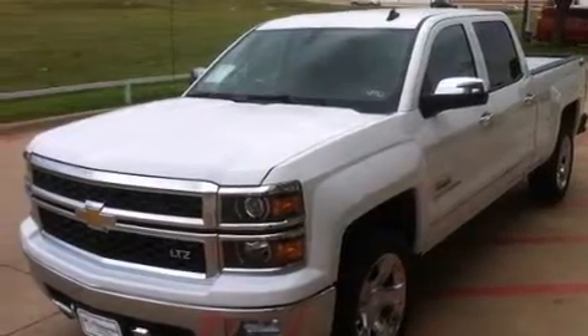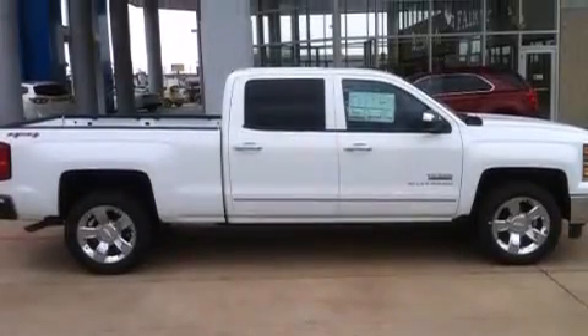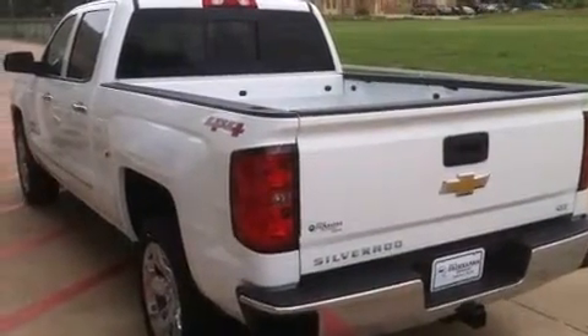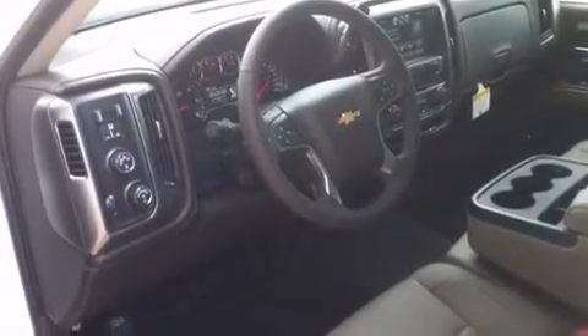Air conditioning with automatic climate control, cruise control, a rear window defroster, an illuminated passenger side vanity mirror, active fuel management, variable valve timing, fog lamps, an anti-lock braking system, a keyless entry system, and an auxiliary power outlet.